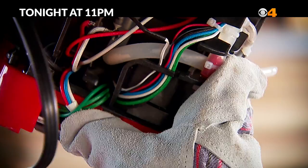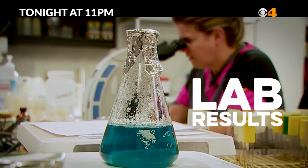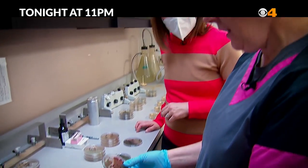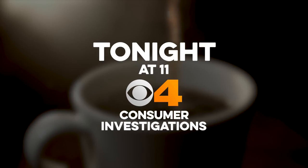CBS4 examines the hard-to-reach places to see what's really inside this coffee maker, and reveals the lab results that might make you think twice about what's inside your cup. Those are really gross. Tonight on CBS4.